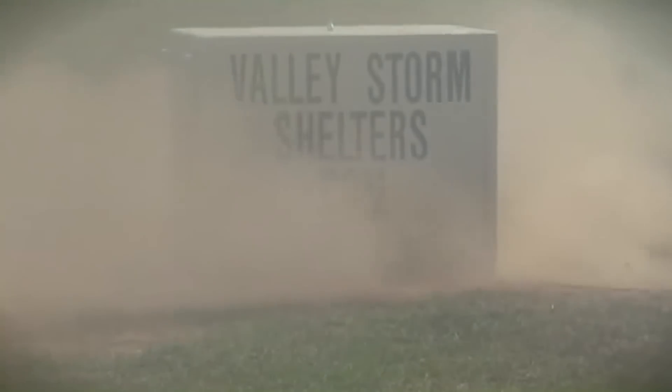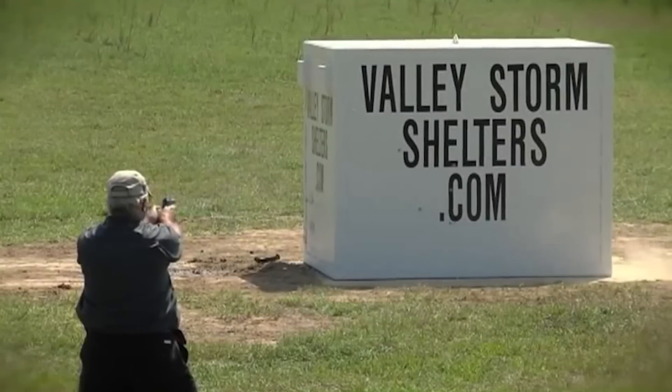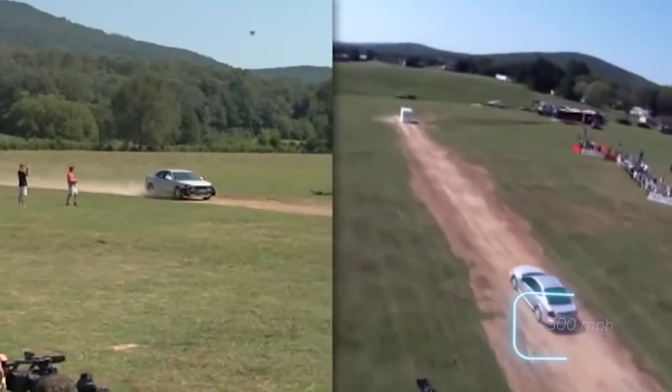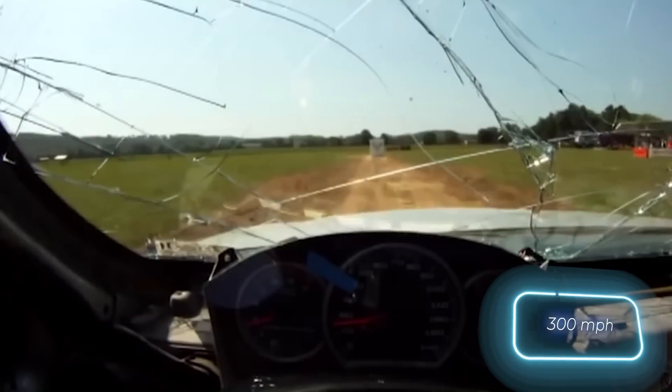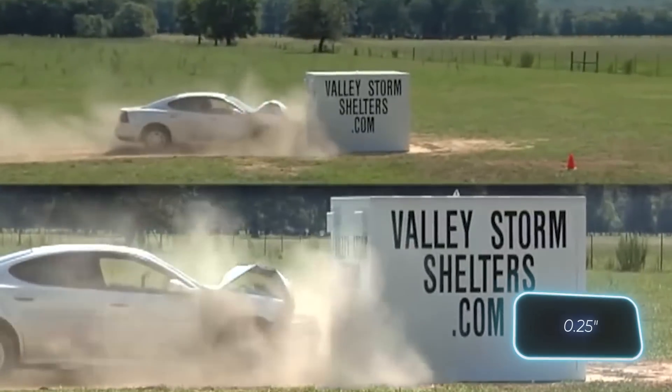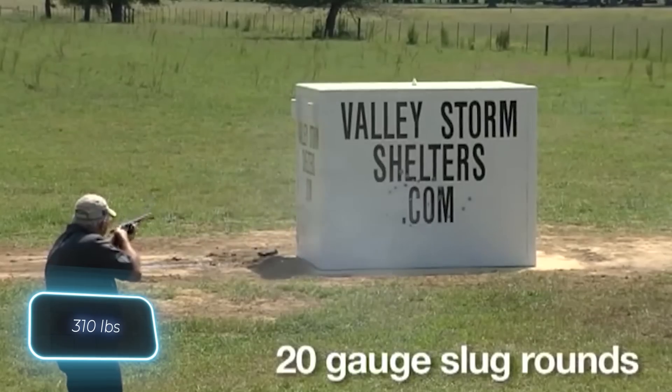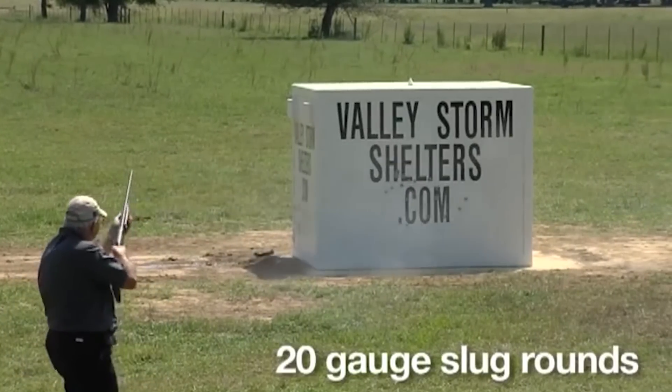Their catalogue offers both above-ground and underground shelters. The above-ground shelters are built to endure winds of 482 kilometers per hour, and their walls are made with 6mm thick steel plates. These shelter doors, weighing around 140 kilograms, are regarded as among the sturdiest available.